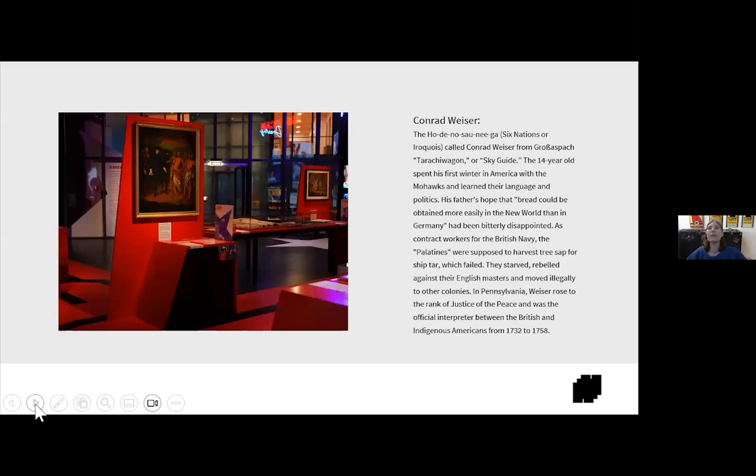This is the Weiser section. The text reads: The Haudenosaunee — Six Nations or Iroquois — called Conrad Weiser from Gross Aspart 'Tawatiwagan' or Sky Guide. The 14-year-old spent his first winter in America with the Mohawks and learned their language and politics. His father's hope that 'bread could be obtained more easily in the New World than in Germany' had been bitterly disappointed. As contract workers for the British Navy, the Palatines were supposed to harvest tree sap for ship tar, which failed. They starved, rebelled against their English masters, and moved illegally to other colonies. In Pennsylvania, Weiser rose to the rank of justice of the peace and was the official interpreter between the British and the Indigenous Americans from 1732 to 1758.